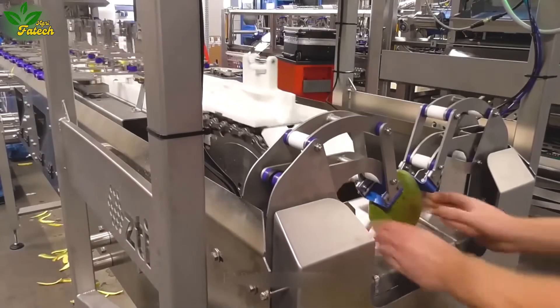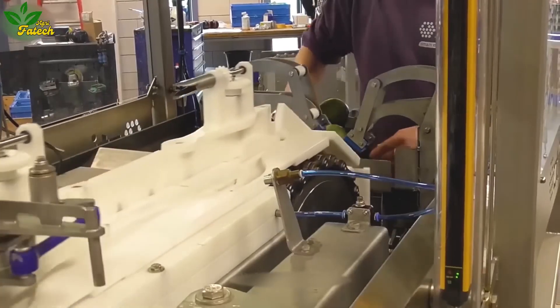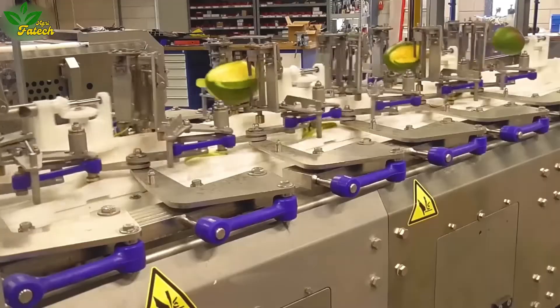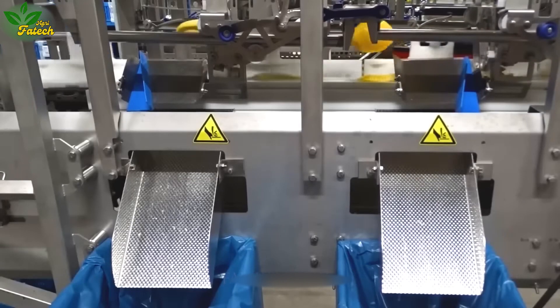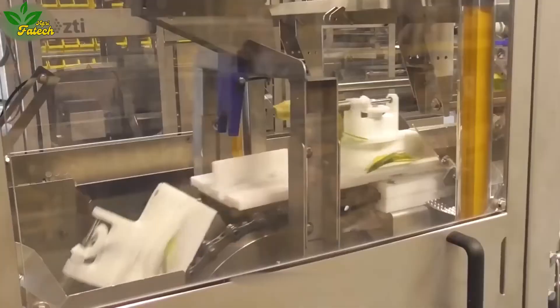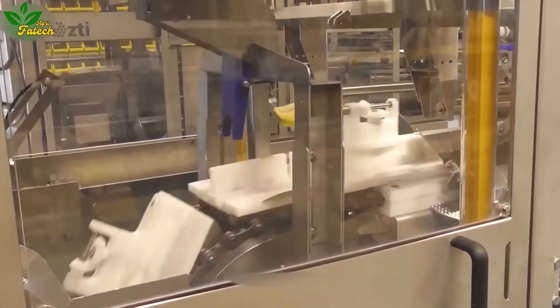In the finale, we present the Mango Checker 20, a revolutionary production line automating mango processing. With the capability to peel and seed 20 mangoes per minute using advanced vibrating blades, this machine minimizes manual reprocessing, showcasing the pinnacle of mango processing efficiency.